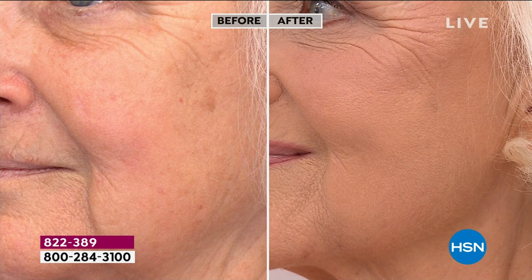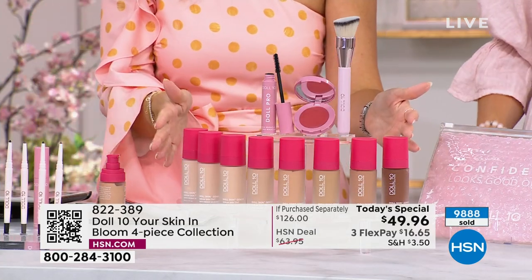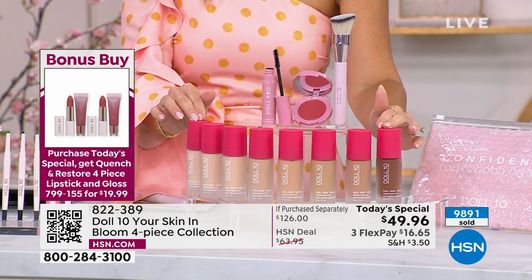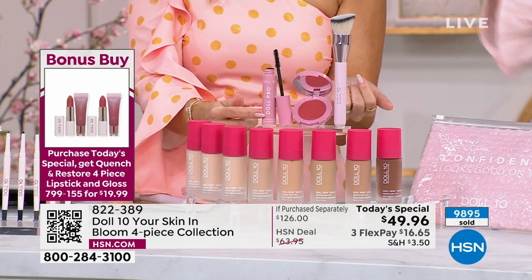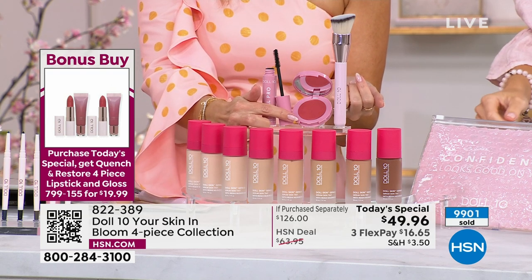Look at our beautiful Patsy — she's in the medium shade. I want you to see the before and after and how this is able to cover without suffocating her skin. This is moving with her skin, looking ethereal — her skin is glowing, and that's what we want. Don't hesitate because these are flying. We're going to hit the 10,000 mark in this presentation. You're not just getting the serum lightweight reishi mushroom-infused skin tint — you're also getting the full-size Doll 10 Pro Lash Mascara and that beautiful rose-colored cheek flush.